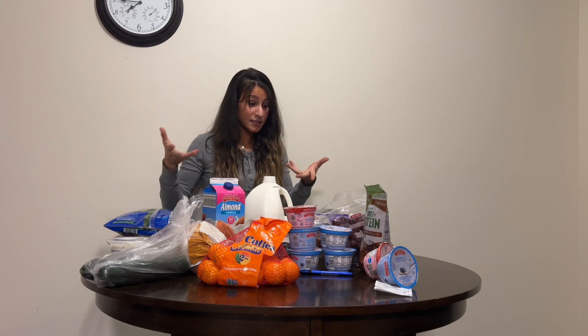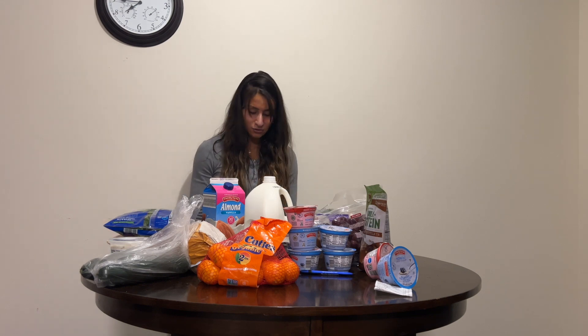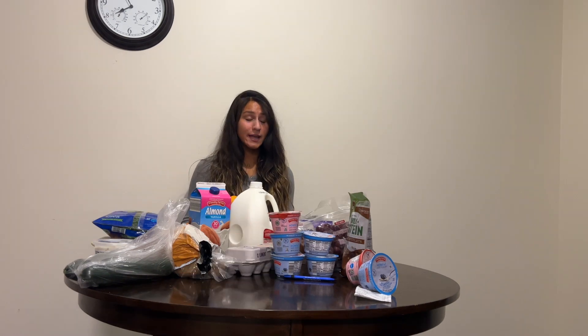That's everything that I got — that's about it. All right guys, if you like this video, like, comment, and subscribe. Bye!